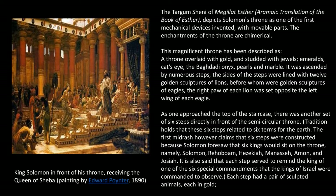Tradition holds that these six steps related to the six terms for the earth. The first Midrash, however, claims that six steps were constructed because Solomon foresaw that six kings would sit on the throne — namely Solomon, Rehoboam, Hezekiah, Manasseh, Ammon, and Josiah. It is also said that each step served to remind the king of one of the six special commandments that the kings of Israel were commanded to observe.